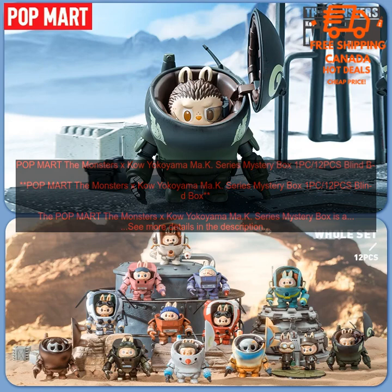Pros: Highly detailed and well-made figures. Variety of colors and styles. Great way to collect all of the figures in the series. A great gift for fans of Ma.K. or Mecha Design.